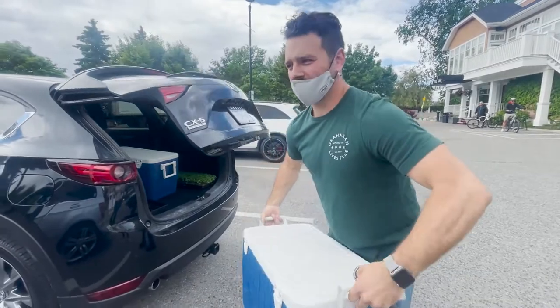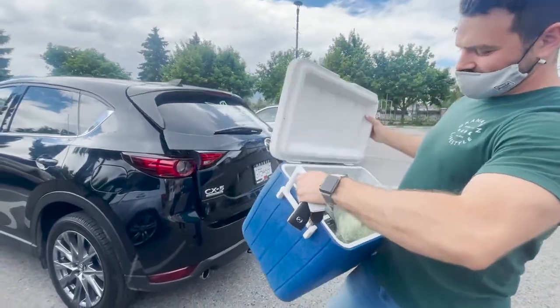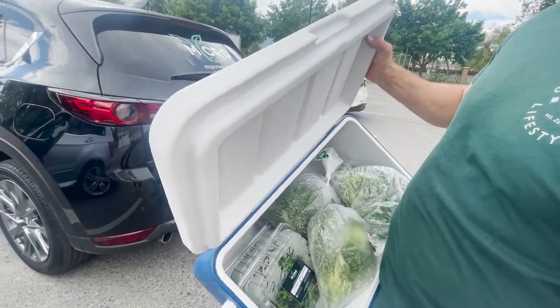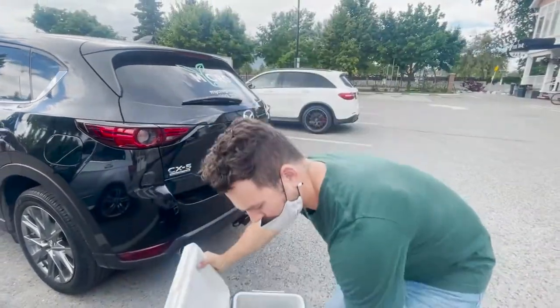We have a ton of food here — there's a purple stem radish, a rainbow radish blend, and a pea shoot.